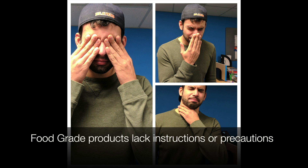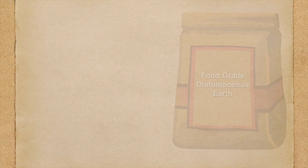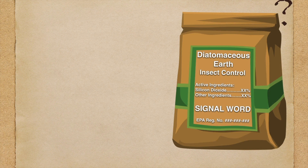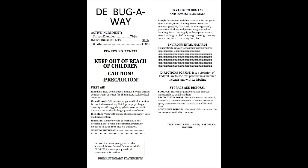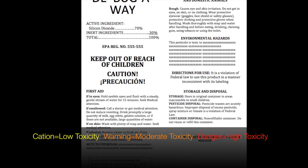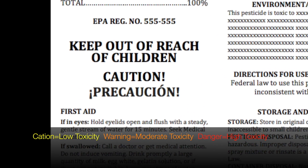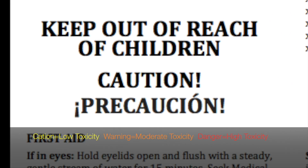Food grade product labels don't have any instructions or precautions for pest control applications. What makes diatomaceous earth a pesticide? Diatomaceous earth products are considered pesticides when their labels claim to kill or control pests, so regulators must evaluate pest control related risks for these products. The labels tell users about the toxicity through signal words and they describe application methods that keep the risk low.